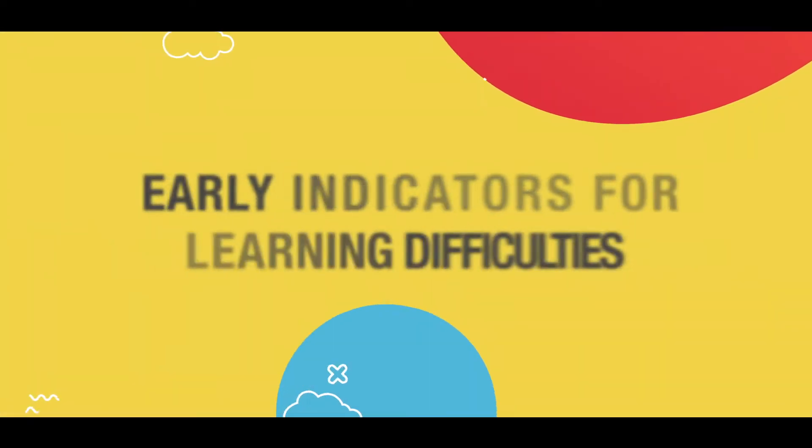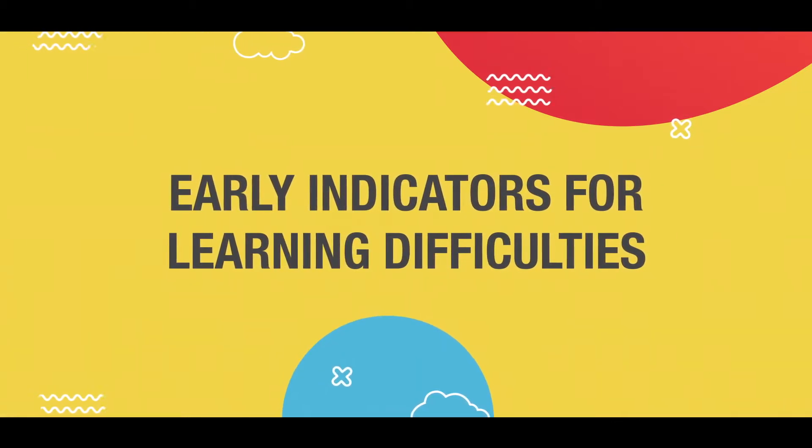Today, we are going to discuss about indicators for learning difficulties in preschoolers. Why should we know the early indicators? It is always important to know them so that we can identify what difficulties they face even before they enter elementary school, even before they enter the first grade.